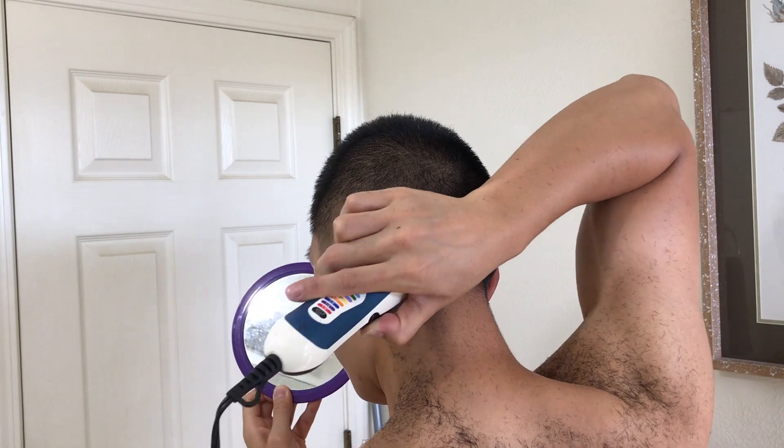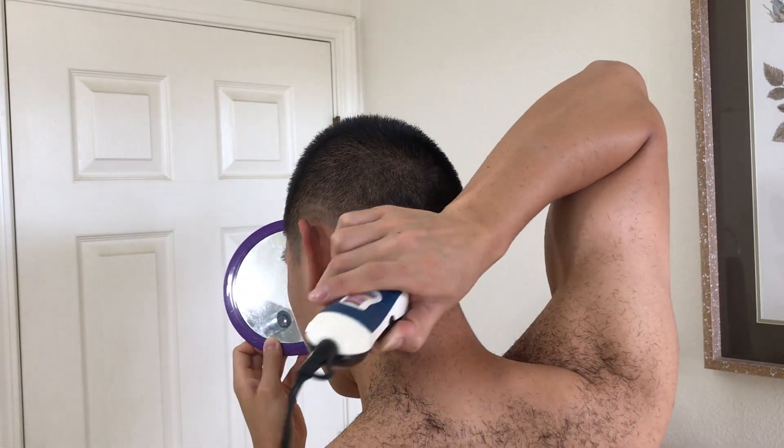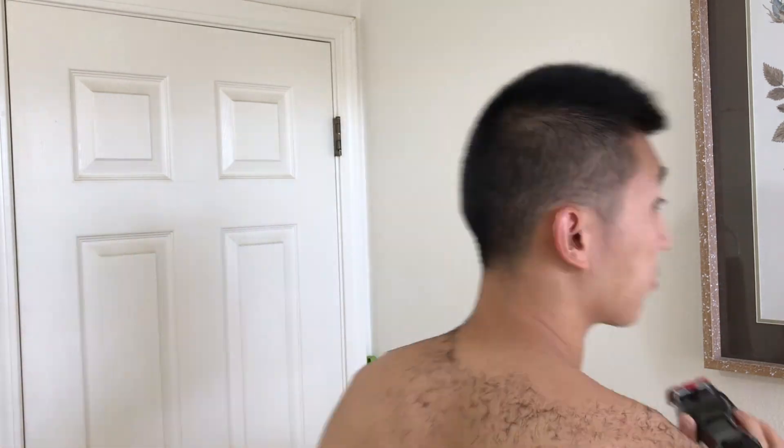Overall I think this haircut took about 25 minutes to complete. It's just a basic haircut and I saved myself $15 or so. I think it's worth it and if you want, you could try it yourself. Then use that money and treat yourself to a nice dinner because you've earned it.